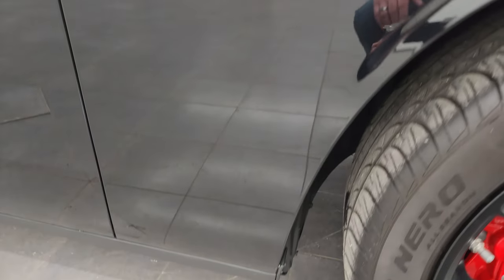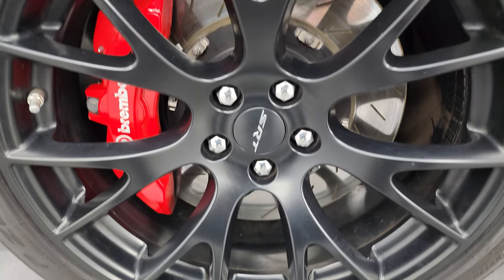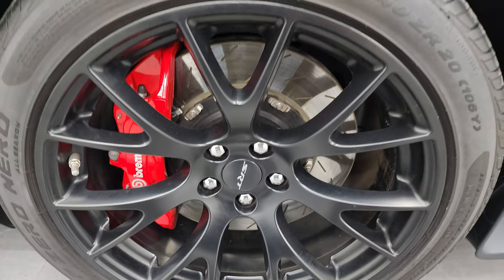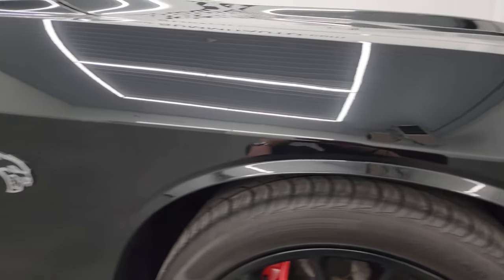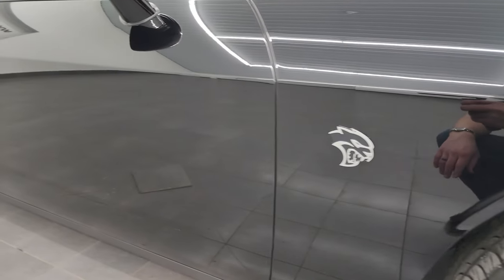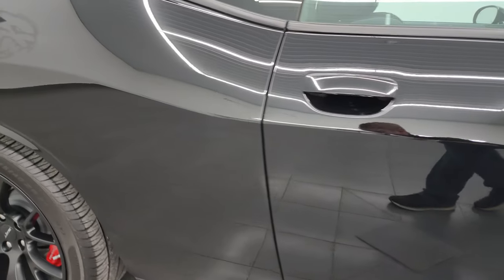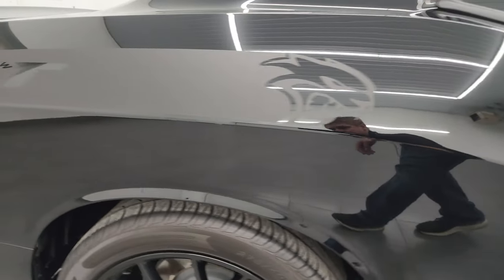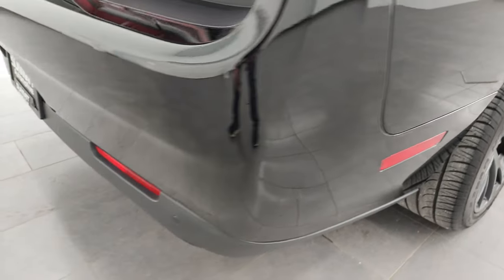Passenger's side front fender absolutely perfect, and the passenger's side front wheel has no major scuffs or scrapes on there. This is a two owner clean title history, clean Carfax out of Illinois. As you go down this side of the 2016 Dodge Challenger Hellcat, take note of how clean that body is — once again, how reflective and mirror-like that paint is, just like a mirror.